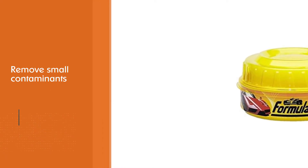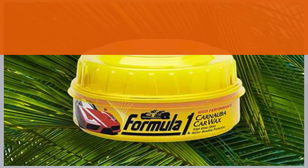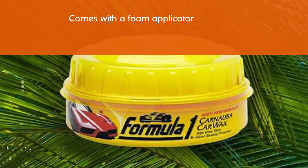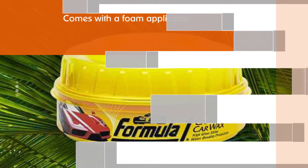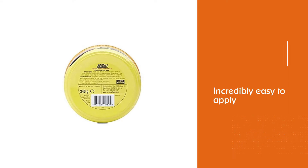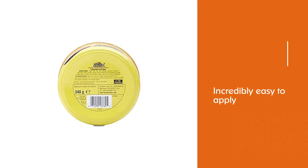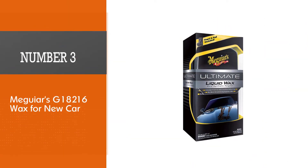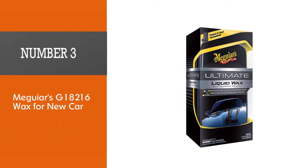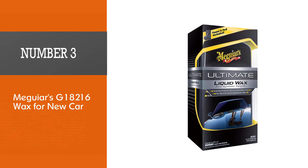The key is micro polishers that can almost erase minor scratches in a car's paint and remove small contaminants while you wipe it away. This affordable product comes with a foam applicator but not a microfiber towel for buffing. Number three: Meguiar's G18216 Wax for new car.